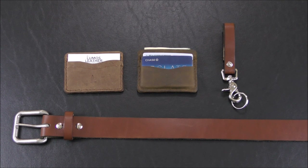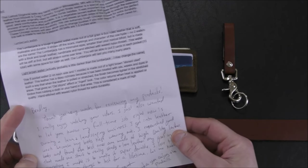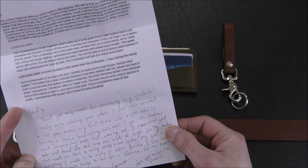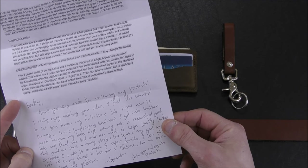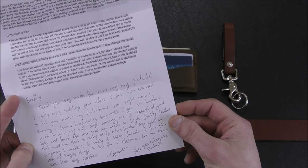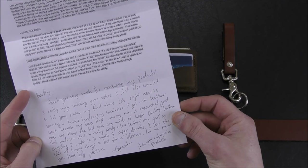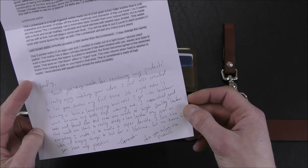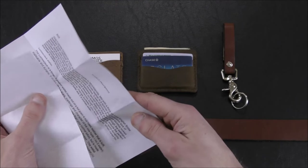They sent me these products to check out and to show to you. They actually included this really nice little handwritten note. Let me read this to you: 'Bradley, thank you very much for reviewing my products. I really enjoy watching your videos. I just also wanted to let you know my full-time job right now is owning a lawn landscaping business. I got into leather work because my boots kept wearing out. I researched good boots and found the best ones are made of high quality leather. That made me start to really study and love leather. My goal in everything I make is to make it super durable. I love the idea of buying things to last for a lifetime. Let me know if you have any questions. Grant.'